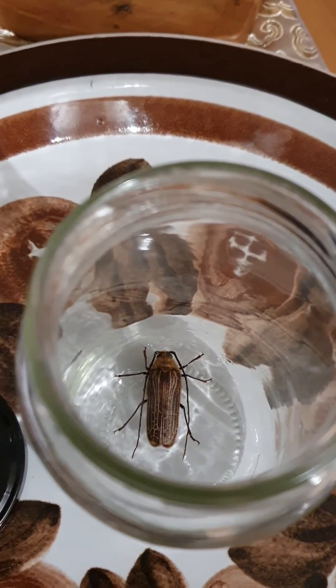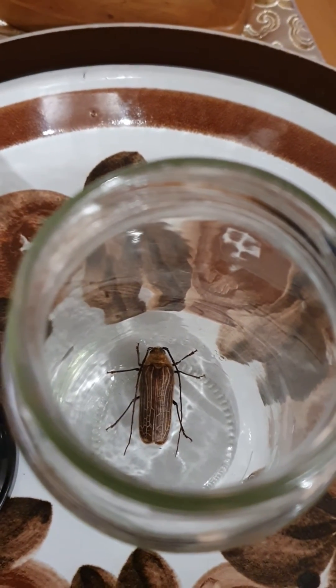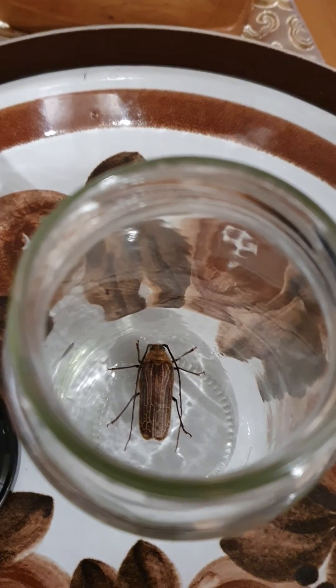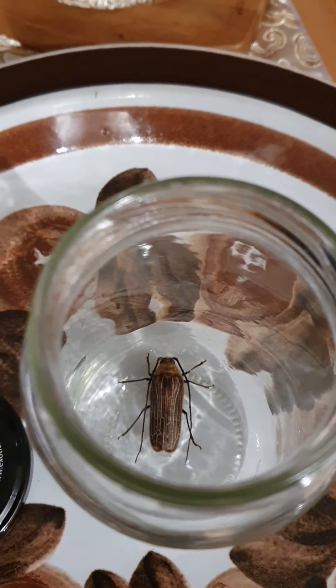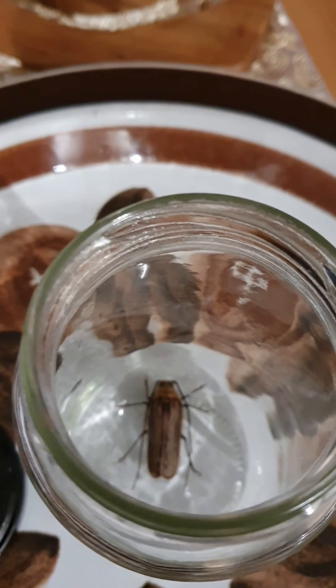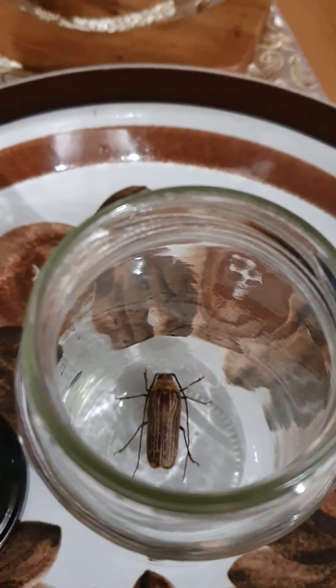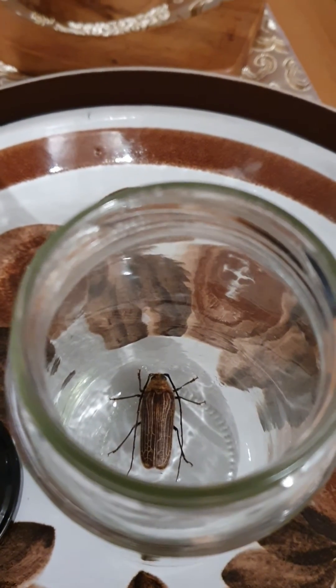The larvae live like a caterpillar for about one and a half years, and they eat rotten wood. Apparently the white larvae, when they're cooked, they taste like peanut butter — how about that!